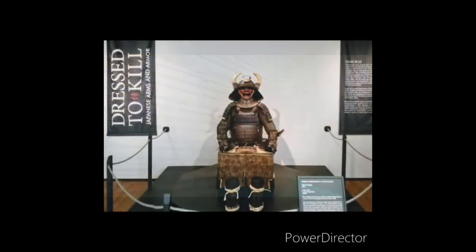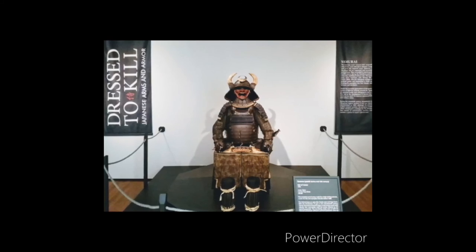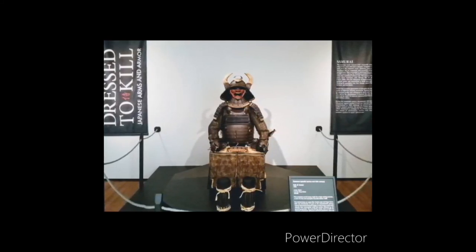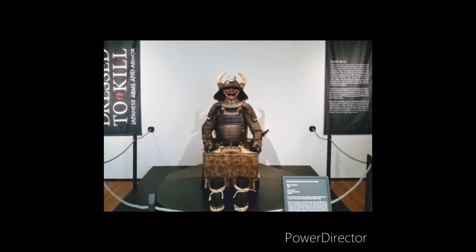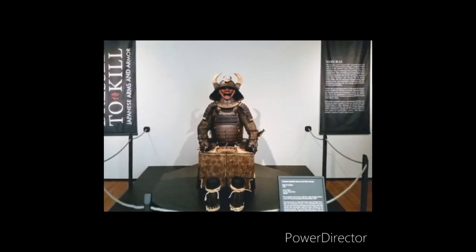Today I'm going to talk to you about the coolest show I ever had the privilege to work on: Dress to Kill, Japanese Arms and Armor. For this show, I got to work with 13 samurai suits, 22 swords, a handful of knives, a bunch of concealed weapons, and several large guns.